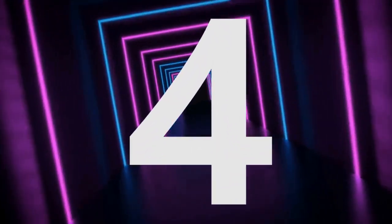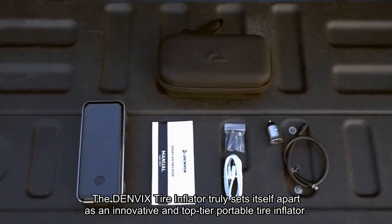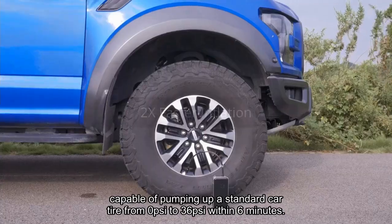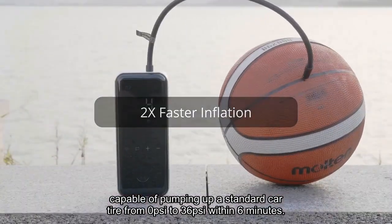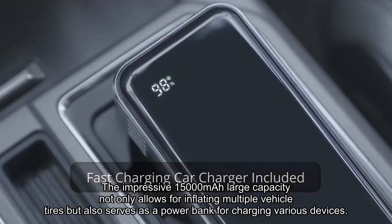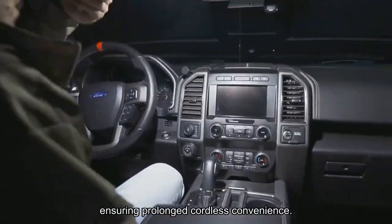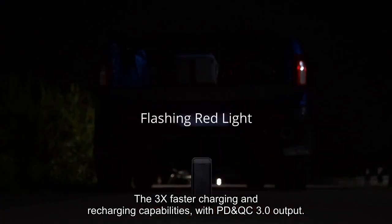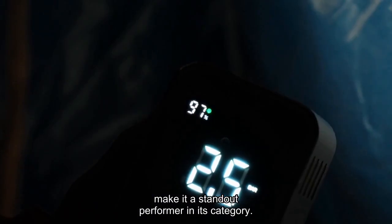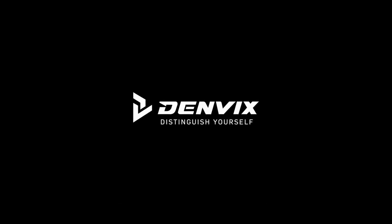Number 4. The Denvix Tire Inflator truly sets itself apart as an innovative and top-tier portable tire inflator. Its remarkable feature of 2x faster tire inflation is capable of pumping up a standard car tire from 0 PSI to 36 PSI within 6 minutes, showcasing its efficiency and practicality. The impressive 15,000 mAh large capacity not only allows for inflating multiple vehicle tires but also serves as a power bank for charging various devices, ensuring prolonged cordless convenience. The 3x faster charging and recharging capabilities with PD and QC 3.0 output make it a standout performer, and the inclusion of four modes of ultra-bright light adds to its versatility, providing illumination for various scenarios including emergency alerts.